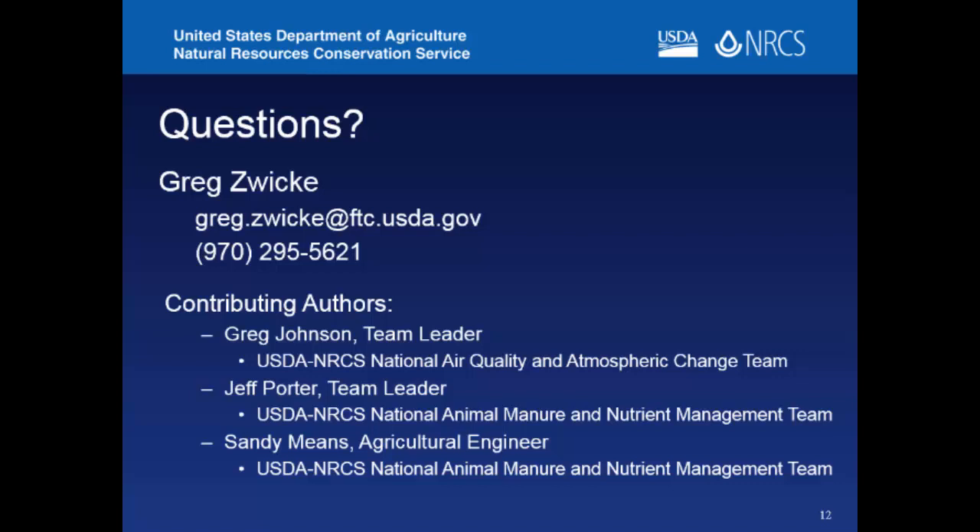In the Q&A, an attendee asked about horses — whether there's any data or feedback from the equine industry. Greg noted he hasn't heard of horse operations utilizing NACSAT yet. The tool doesn't track who's used it due to privacy concerns. The main developer for the equine component was Tanya Hess from Colorado State University. Teams were organized by species groups, with different experts developing species-specific questions.